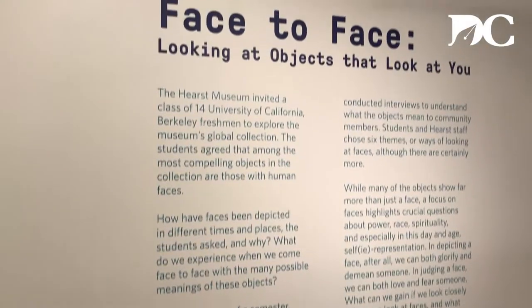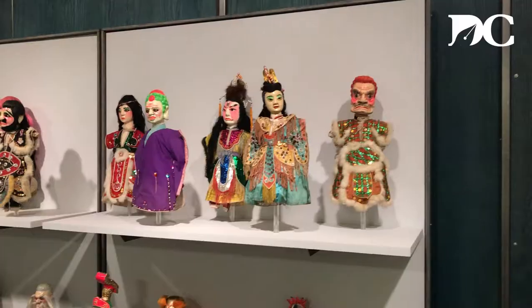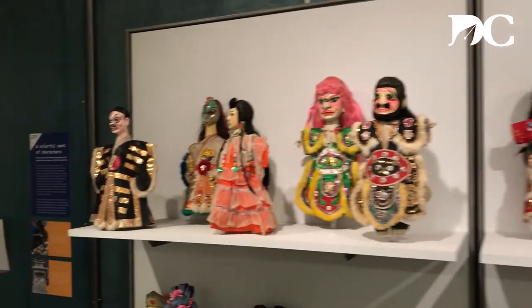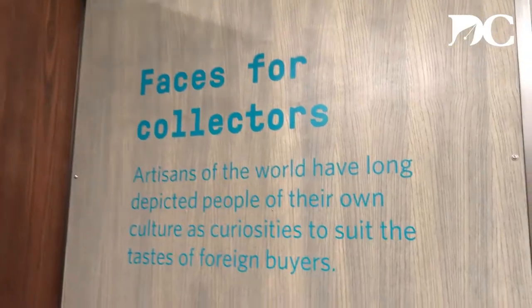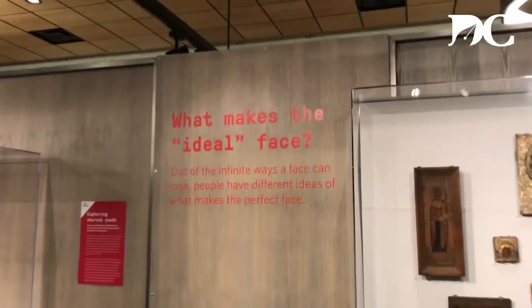One pattern that emerged very early on was that students were very interested in objects with human faces on them. The big question was: how and why are faces depicted in different ways, in different times and places? We were really looking at how we're putting together these traditions of creating faces on objects, and unpacking this idea of why we're so drawn to objects with faces.